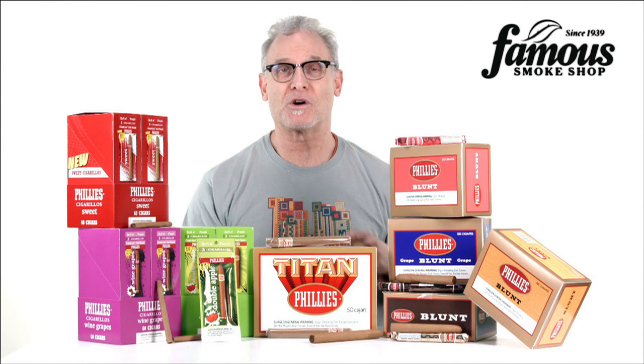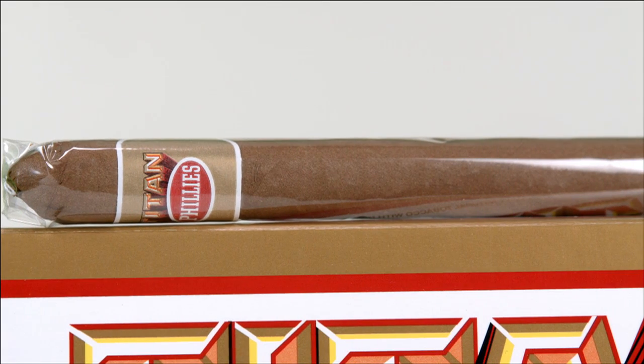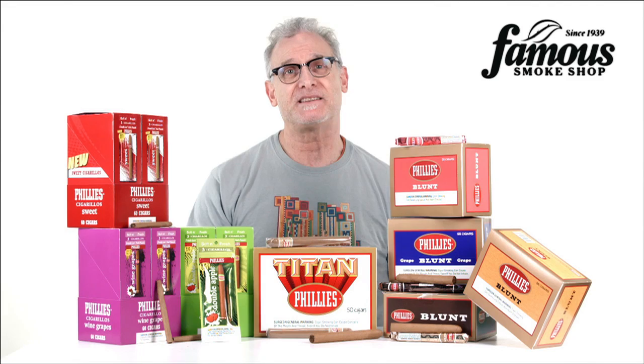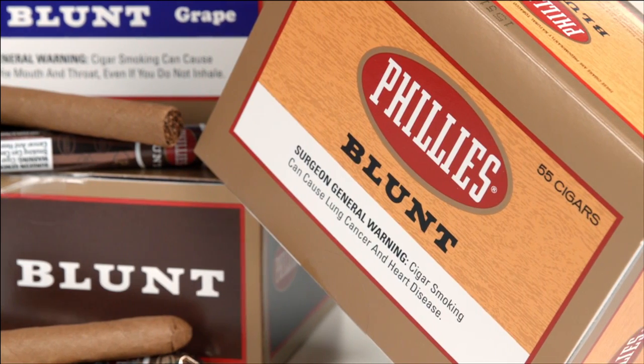Hey, thanks for tuning in. Want to know more about Philly's cigars? Well, give me a couple of minutes and I'll tell you. Philly's cigars began in Philadelphia, Pennsylvania in 1910 by Bayouk Brothers, who originally introduced them as Philadelphia Handmade Cigars.